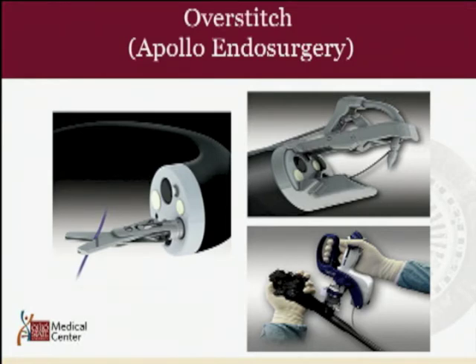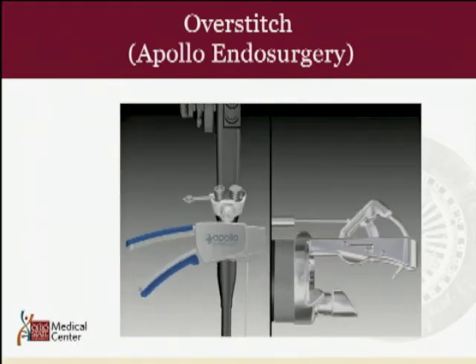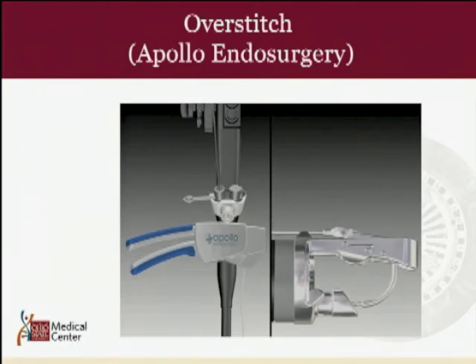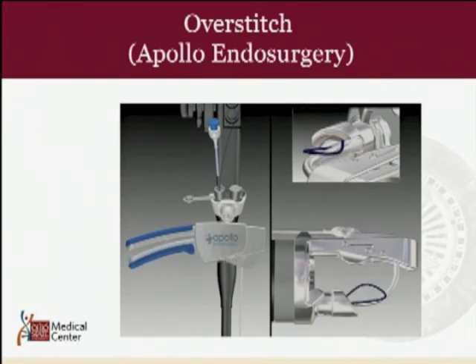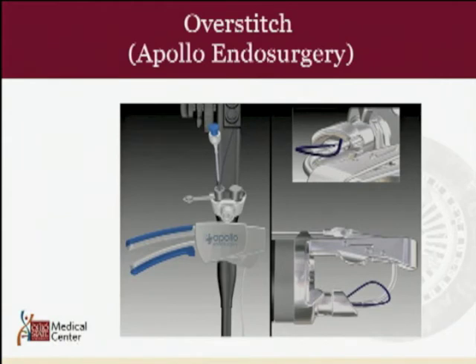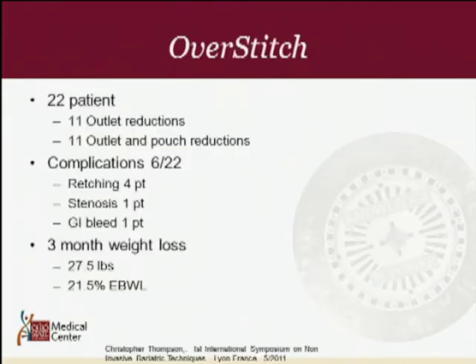The OverStitch device uses a scope with two channels. The end effector of the endoscope is a suturing arm that passes suture back and forth — much like an Endo Stitch — allowing you to endoscopically suture or re-approximate tissue. Chris Thompson from Harvard looked at 22 patients, performing 11 outlet reductions and 11 outlet pouch reductions. Six patients had complications including stenosis, GI bleed, and retching. At three months, he had 27.5 pounds of weight loss representing 21.5% excess body weight loss.